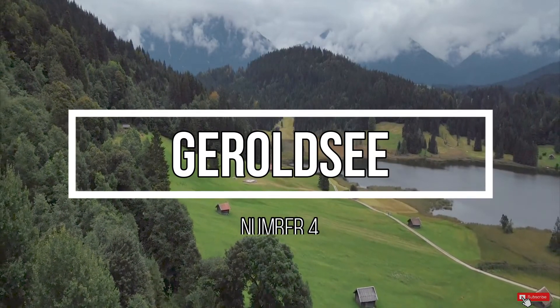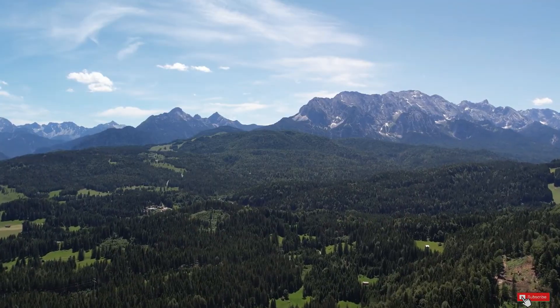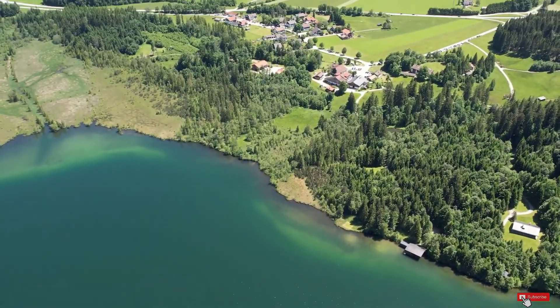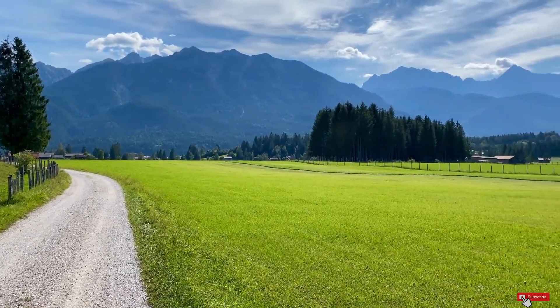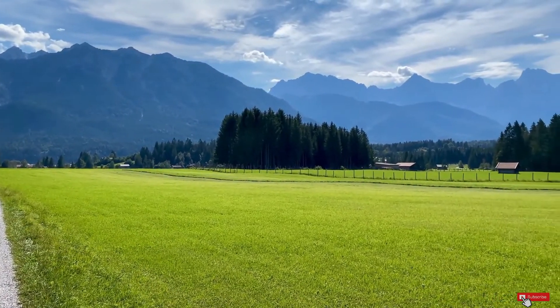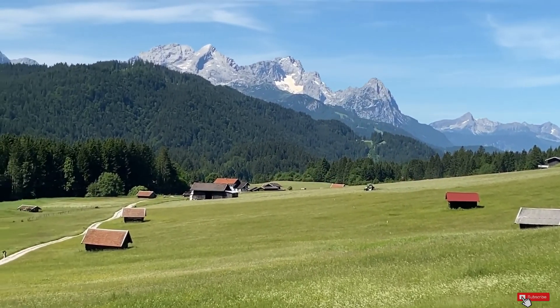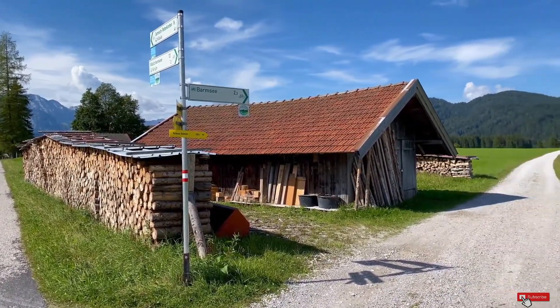Number 4: Geraltze. As one of the most beautiful moor lakes in the Alps, it is located amidst meadows and forests. Behind the treetops you can see the majestic scenery of the Wetterstein and Karwendel mountains. Even the Zugspitze is visible from the cosy Suddenbaden area. Picture green pastures as far as the eyes can see, little wooden cabins and the crystal-clear lake — those are the views you get when you follow the hiking trails to Geraltze in Garmisch-Partenkirchen.